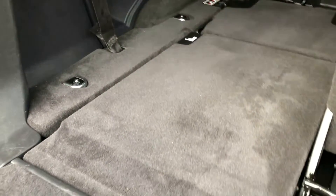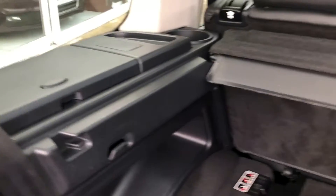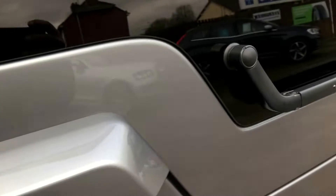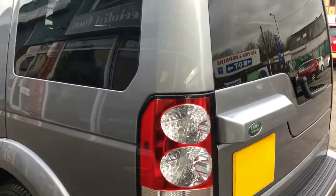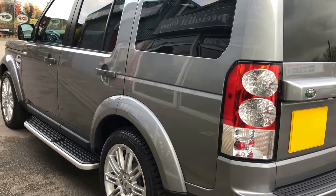Nice and clean inside, not been abused in any way at all. Just nice and clean all the way around — various storage bits on both sides. Reverse camera just under there. Bodywork is absolutely unmarked all the way around. It really is gorgeous all the way around.